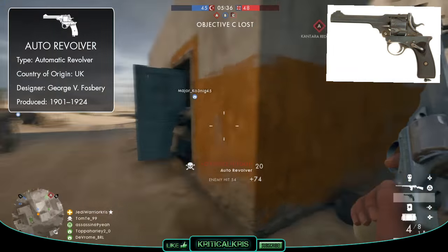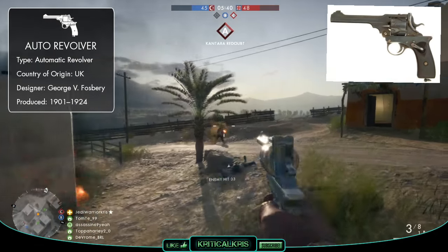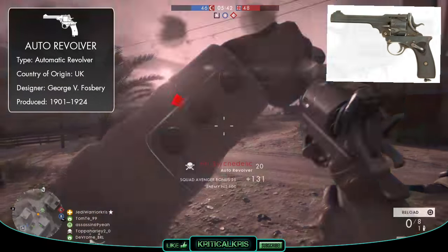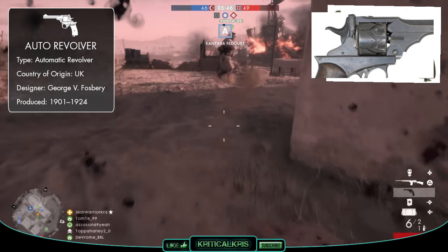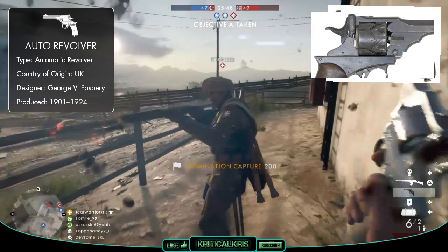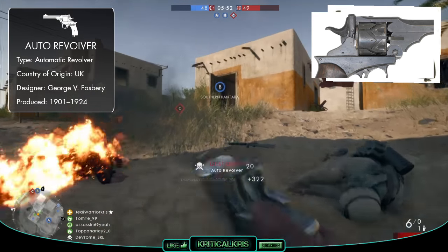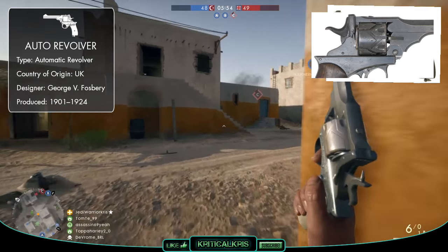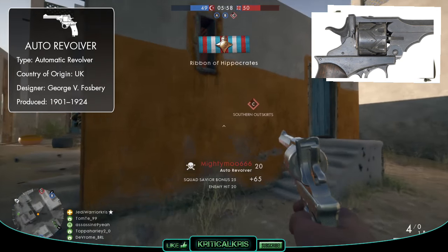At the very end of the 19th century, Fosbury came up with a way to harness the recoil energy of a revolver to re-cock the hammer and rotate the cylinder using some pretty cool looking zigzag grooves, sliding pretty much the whole top half of the gun backwards when fired. He took his complicated design over to British arms manufacturer Webley & Scott, and with some further development, the Webley Fosbury Automatic Revolver was born, with production beginning in 1901.